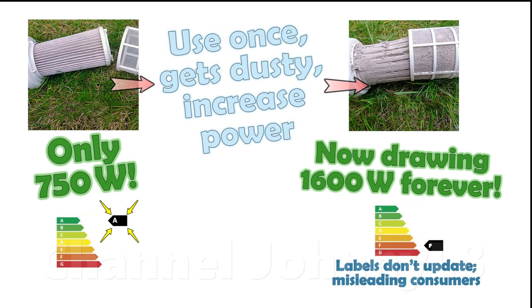Some manufacturers have been caught effectively cheating power consumption labelling by increasing suction via a huge increase in the motor power to brute force continued air flow at large cost to the environment. This is discussed more in the second link in the description.